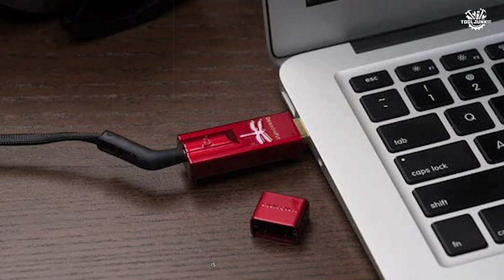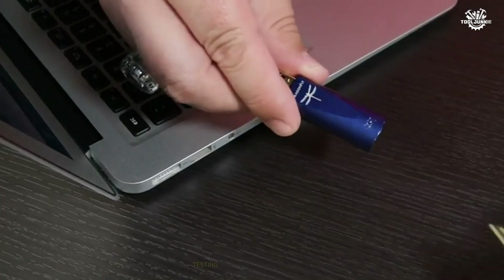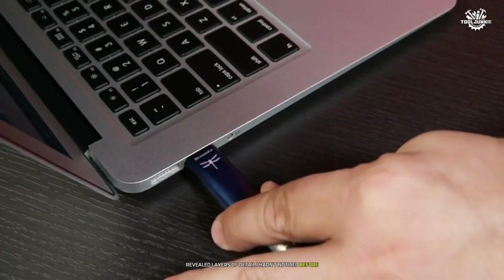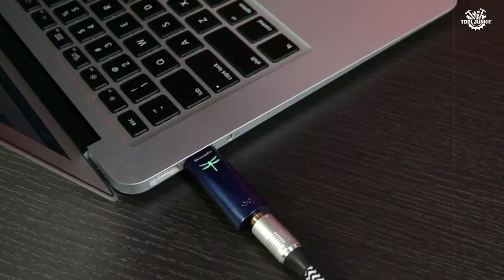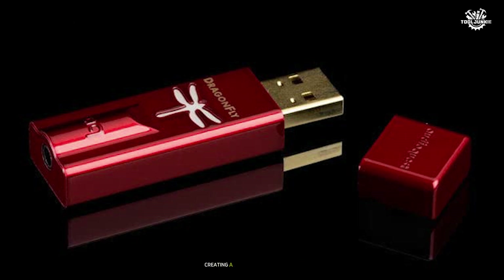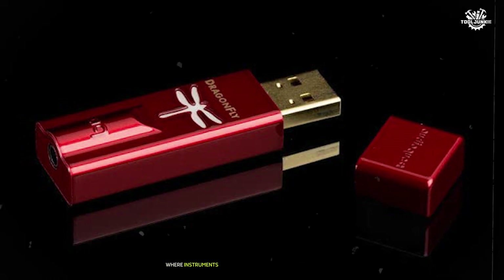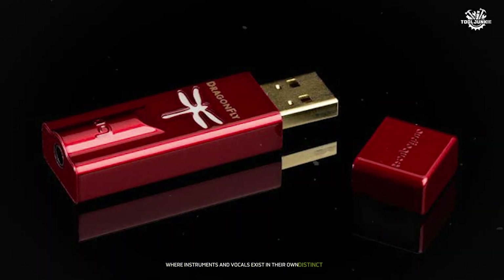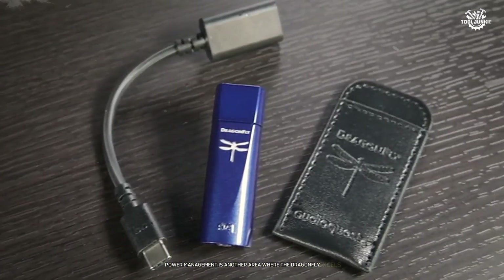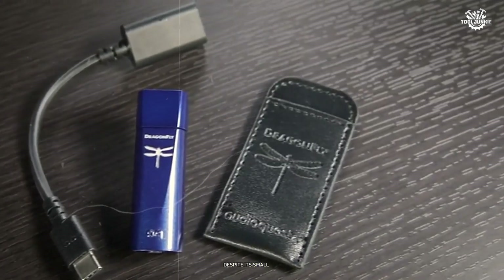The ESS Sabre DAC implementation in the Dragonfly is nothing short of masterful. Testing it with high-resolution audio files revealed layers of detail I hadn't noticed before, even in familiar recordings. The soundstage presentation is particularly impressive, creating a three-dimensional space where instruments and vocals exist in their own distinct areas.